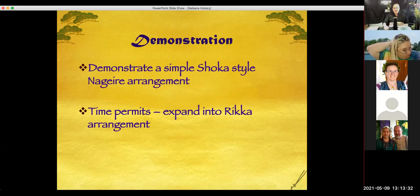We'll be demonstrating the Shoka style of Nagieri because it's in a tall vase, and if time allows I will expand it into a Rica style that could have been used in medieval times in a palace rather than a home.